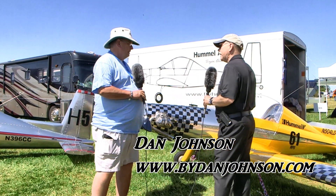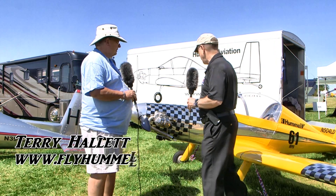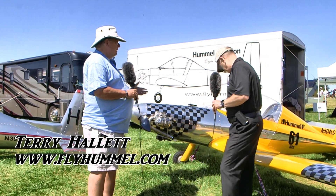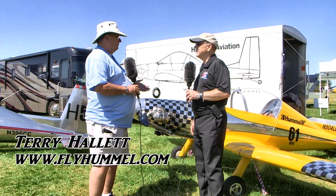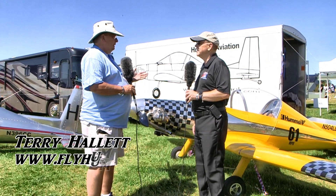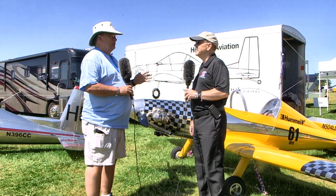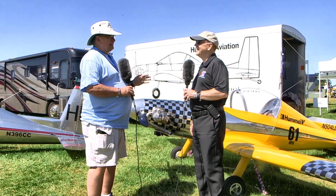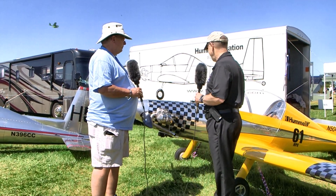Let's start with this pretty little one right here, because this is just gorgeous — looks kind of like a little fighter airplane. This is an example of the Hummelbird, Morrie's first design. It goes back to 1979, 1980 when he first flew it. As an experimental amateur built, it was kind of modeled after the Watson Wind Wagon — he started with those plans and thought he could improve it a little bit. That's where the origin of the Hummelbird came from.